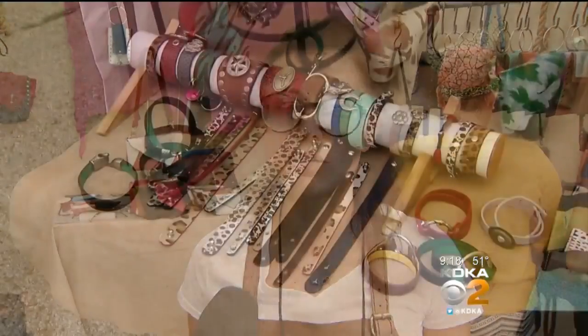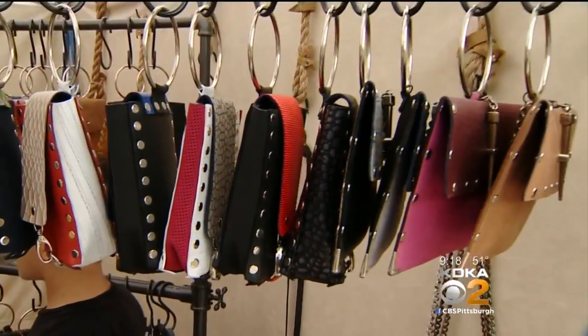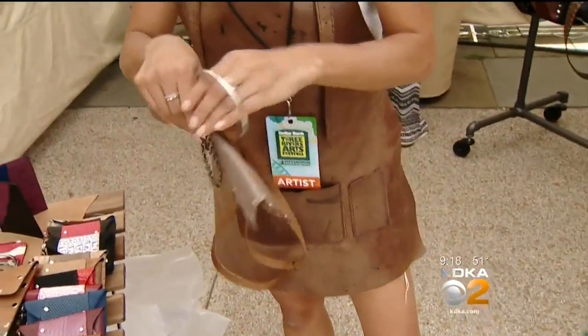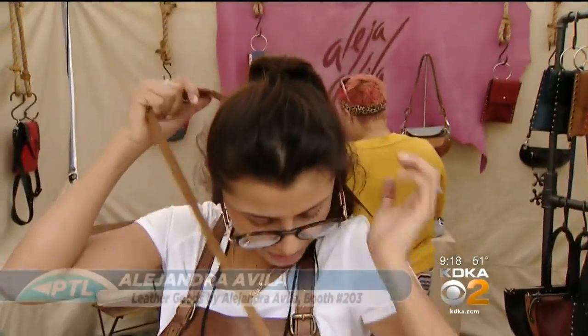All of my pieces are handmade, handcrafted. I get my leathers from everywhere, especially from Colombia and Argentina. I take it to my studio in Atlanta and I make all of my pieces. They're super versatile, very artistic. I love to paint the leather. If you want to use it as a crossbody, all of my pieces come with a strap, so you just add the strap to the ring and you can use it as a crossbody.